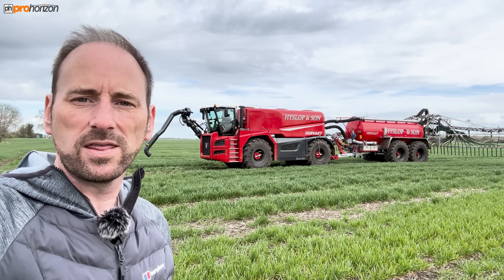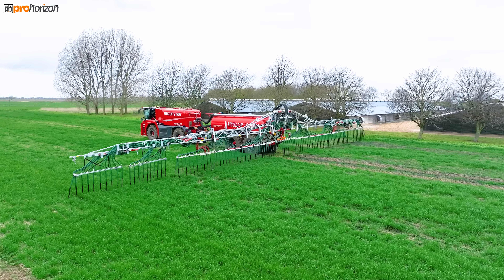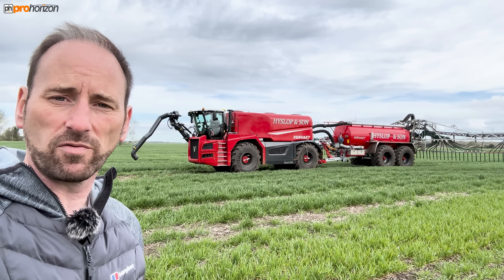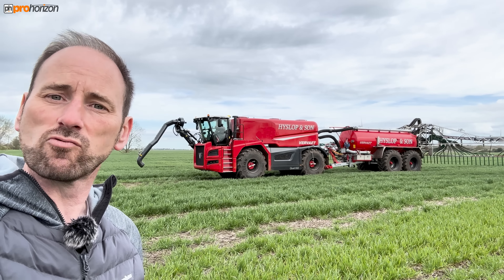Hello, I'm at Rockscape and in the background there we've got a big Vovet tanker with 36 metre Vogelslang dribble bars on, and that has a capacity of 40 cube. They are applying liquid digestate onto the wheat here at Rockscape.